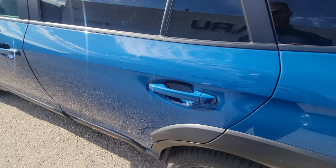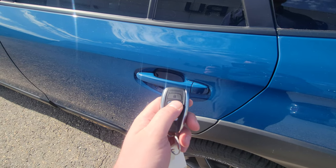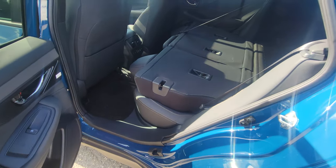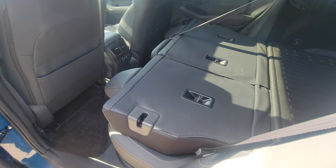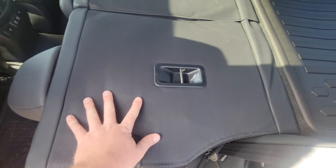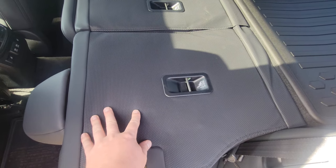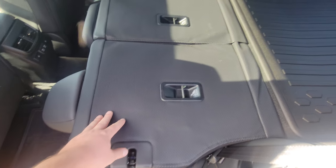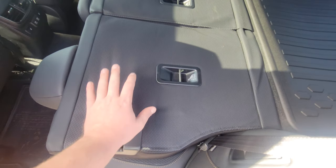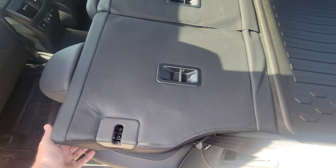With the key fob: one click of the Subaru logo opens the driver door, and two clicks opens everything. In the second row, the back of the seat is rubberized — not as rubberized as the cargo tray, but it's not fabric like the backs of a lot of seats. So if you have dogs in the very back, the dog hair won't worm its way into fabric. This will hopefully stop that, and it is kind of water-resistant.